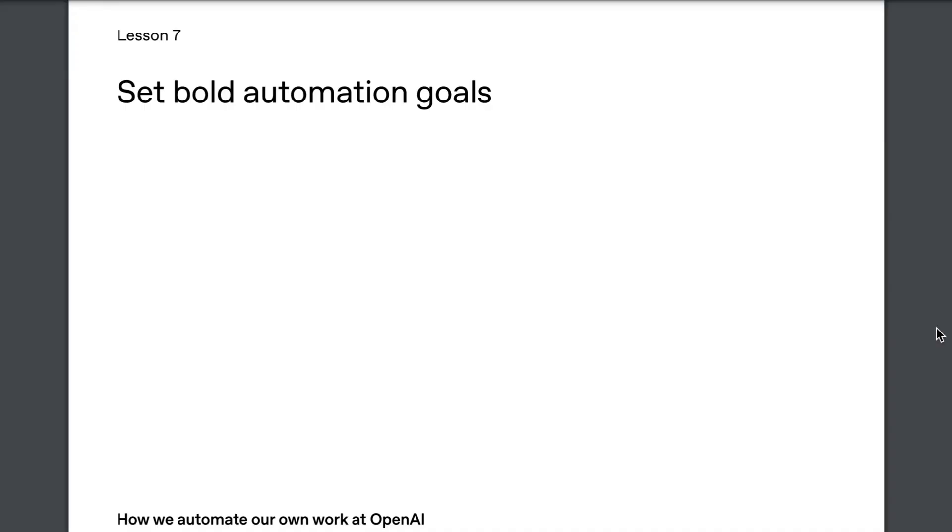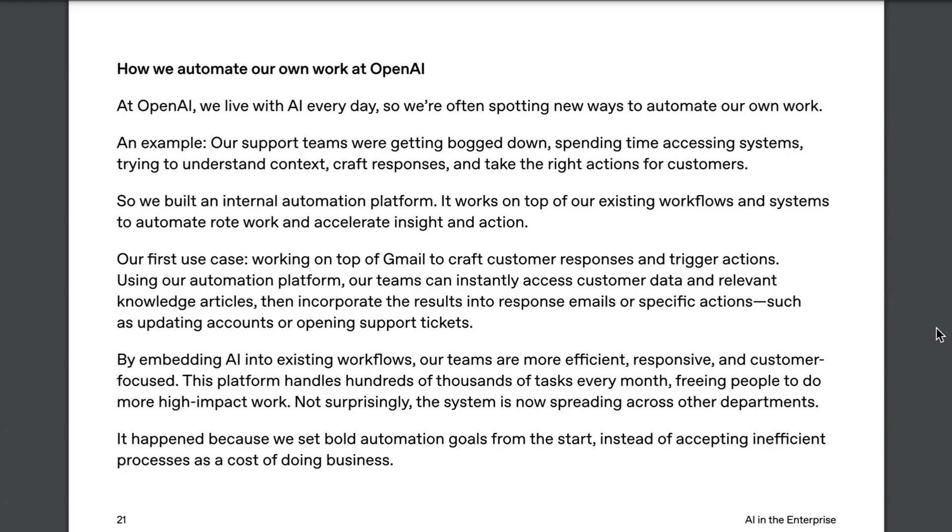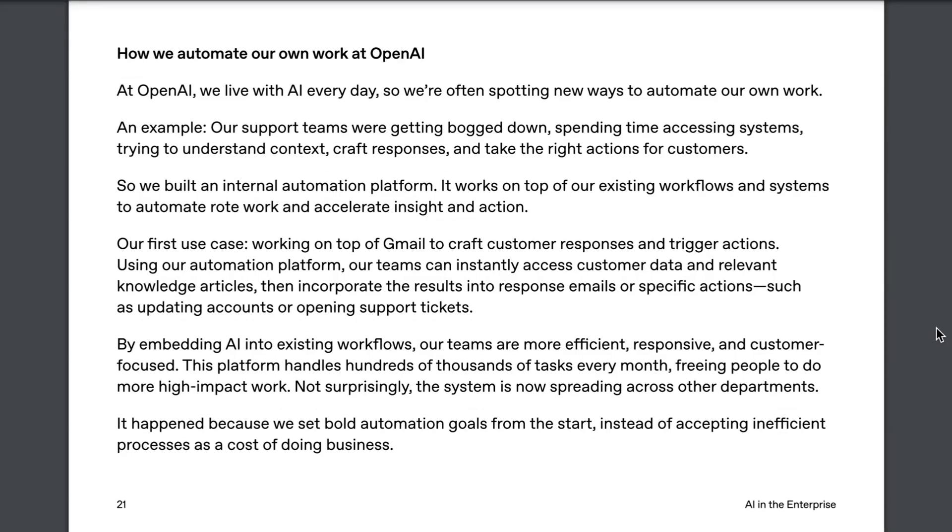Lesson 7: Set bold automation goals. OpenAI actually uses themselves as the example here, pointing out that even as the company behind the intelligence, they're still constantly figuring out new ways to automate their own work. What they're proposing is a mindset more than a specific use case — always asking, for any work stream that's challenging or slow or just has opportunity left on the table: is there a way to automate it to make it work faster, better, or cheaper? Or on the other end of the spectrum, to do things that simply weren't possible before. The point is not the specific examples but the underlying principle: setting bold automation goals from the start, instead of accepting inefficient processes as a cost of doing business.